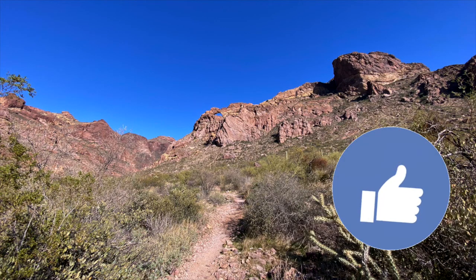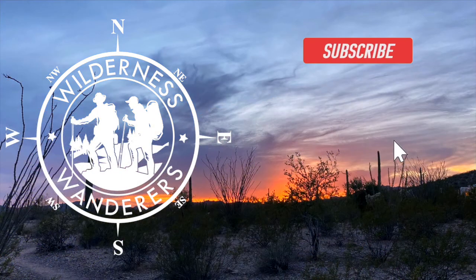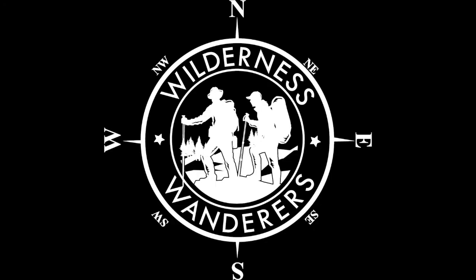But we sure hope you enjoyed this video! If so, hit that like button so YouTube knows. Thank you to our subscribers. If you're not one of our subscribers, we drop new videos every Wednesday and Saturday. From Cat and Kev, your Wilderness Wanderers — we'll see you on the trail!